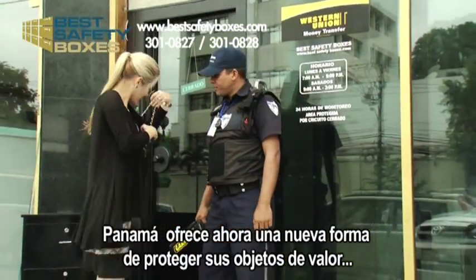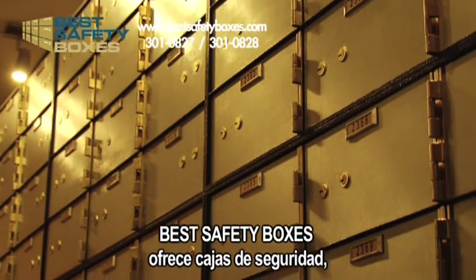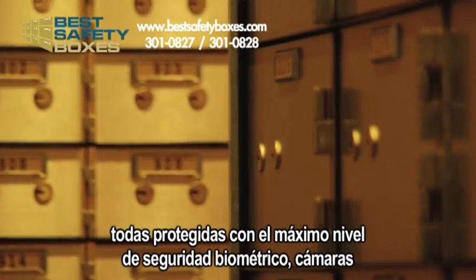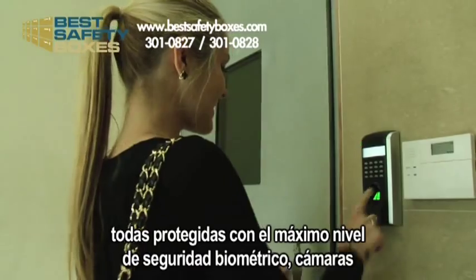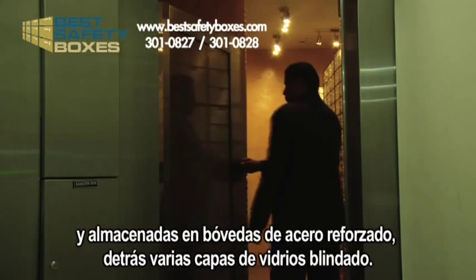Panama now offers a new way to protect your valuables: Best Safety Boxes. Best Safety Boxes offer safe deposit boxes, all of which are protected with the highest level of biometric security, cameras, and stored in a steel reinforced vault behind multiple layers of bulletproof glass.